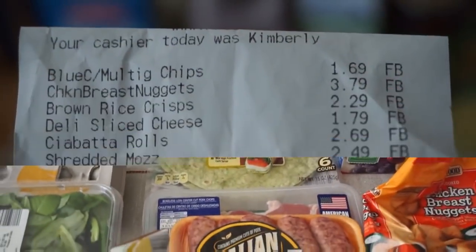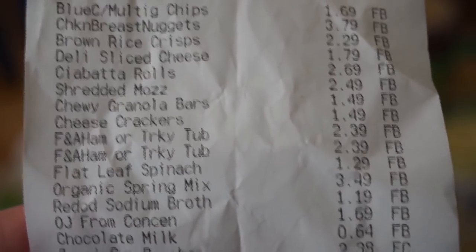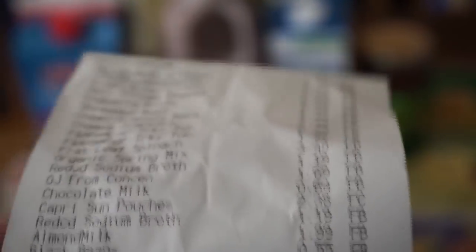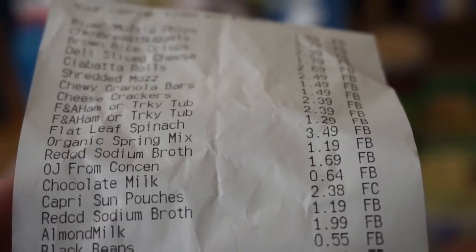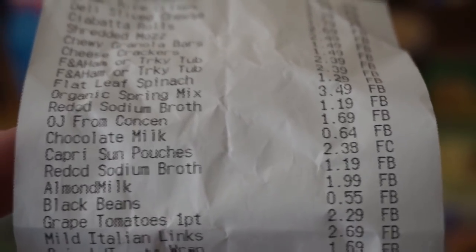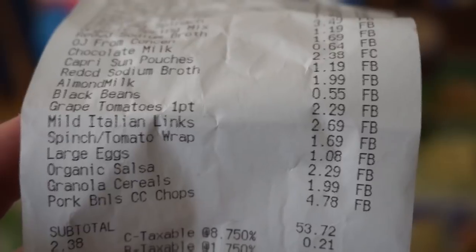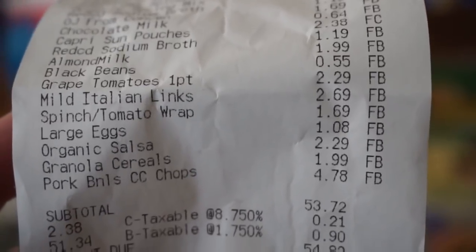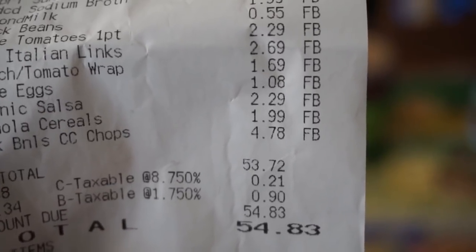Here is my Aldi receipt. You can see all the prices: granola bars $1.49, cheese crackers $1.49, lunch meat tubs $2.39 each — I won't be getting more lunch meat this week since we got some last week. Chocolate milk 64 cents, almond milk $1.99, spinach tomato wraps $1.69, eggs $1.08, organic salsa, and pork chops for $4.78. At Aldi with tax, I spent a total of $54.83.